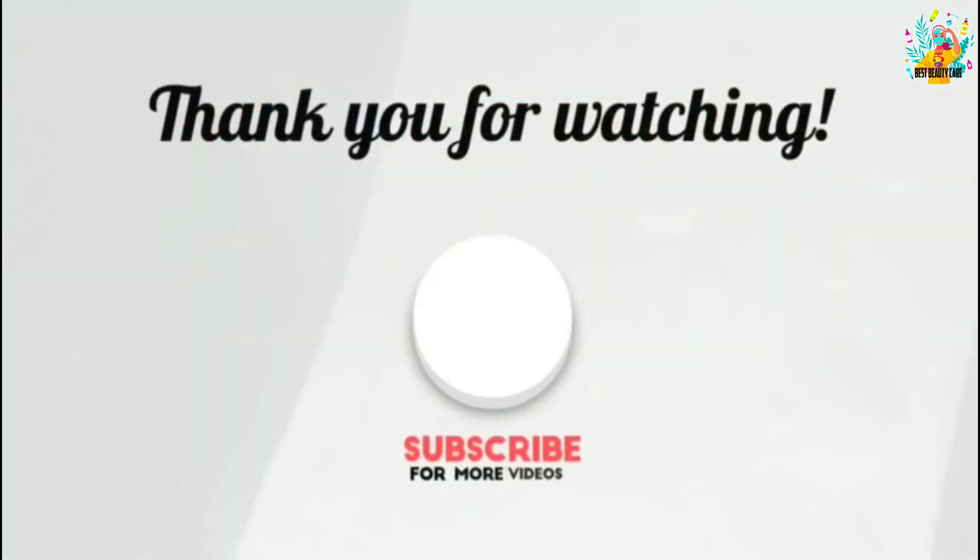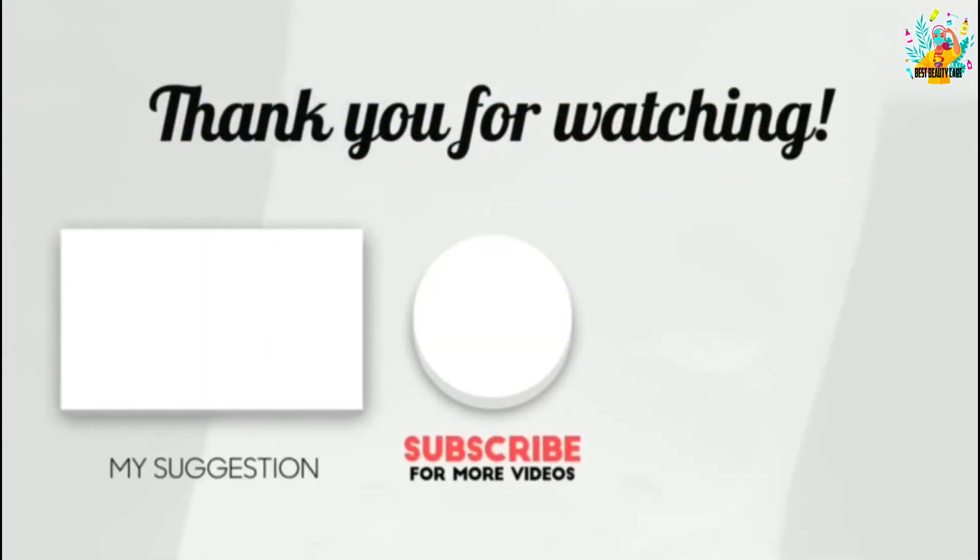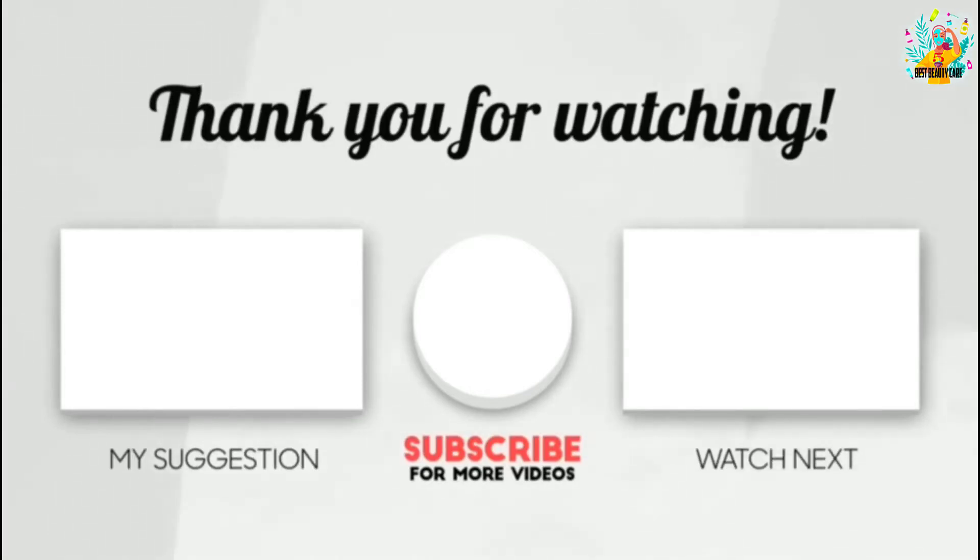Thank you for watching guys, I hope you like this video. If this video was helpful to you, please make sure to like, comment, and don't forget to subscribe. Thank you.